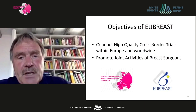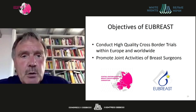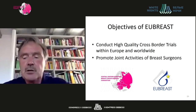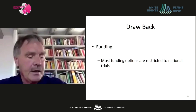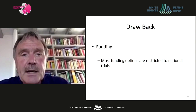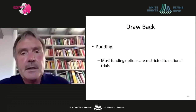EUBREAST's objectives are to conduct high-quality cross-border trials within Europe and worldwide, and to promote joint activities of breast surgeons, including close cooperation with the Central Eastern European Breast Cancer Surgical Consortium. One important drawback is that funding of clinical trials is mostly restricted to national accrual, which is a real problem for cross-border studies, so improvement of international cooperation also requires political efforts.